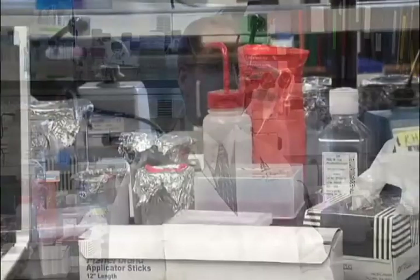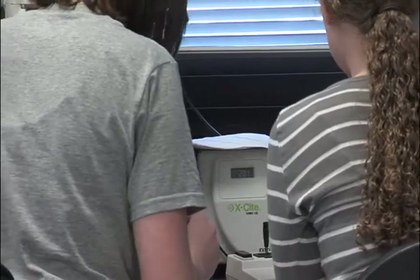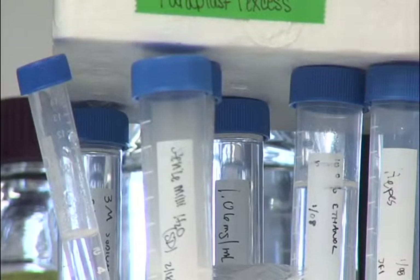We come up with ideas, we come up with hypotheses which we will test. And it's really the students' work that helps these ideas move forward. And so my lab is very dependent on students, both graduate students and undergraduate students.